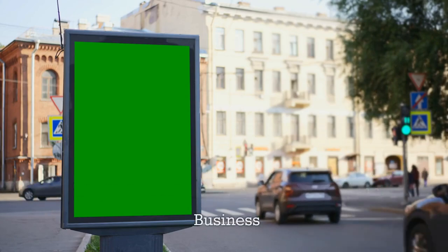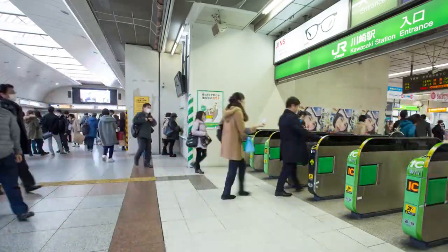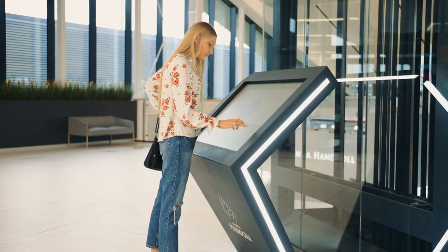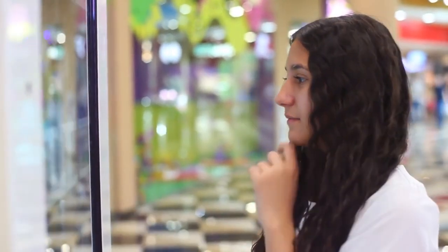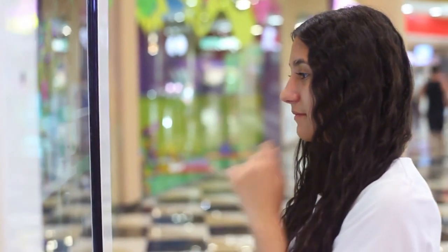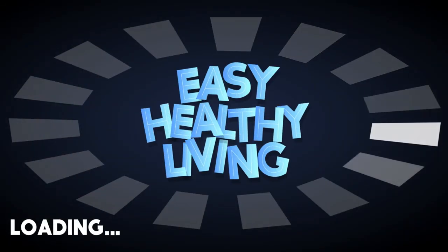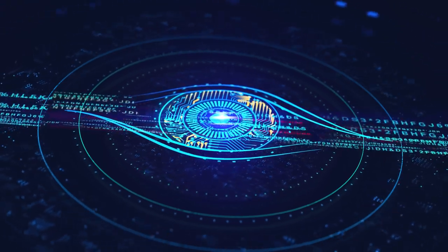Digital wayfinding kiosks play a crucial role in helping customers navigate large spaces such as shopping malls, airports, and hospitals. These kiosks provide customers with interactive maps and directions, ensuring they can easily find their desired destination. A key advantage is their ability to provide real-time information — whether displaying live flight schedule updates or showing the shortest route to a specific store. Their intuitive, user-friendly interface, along with interactive features like touchscreens and voice recognition, further enhances the user experience.